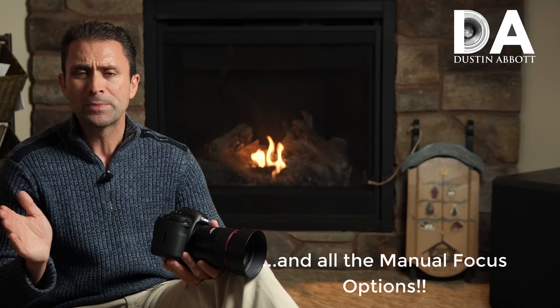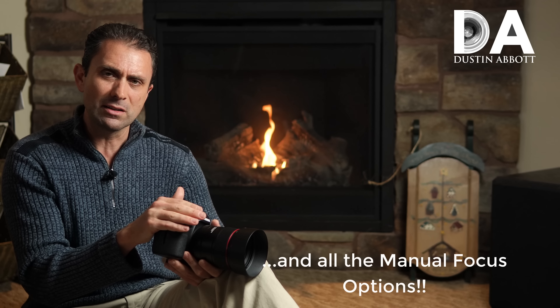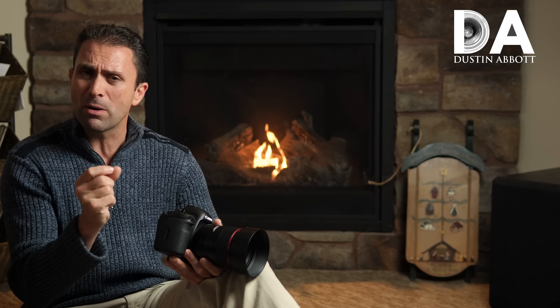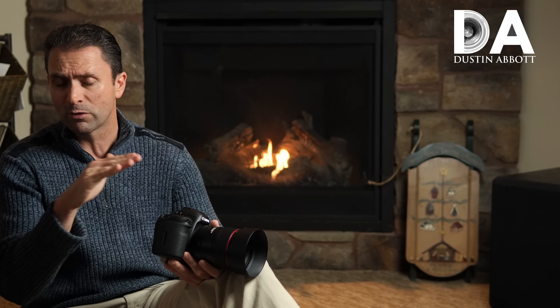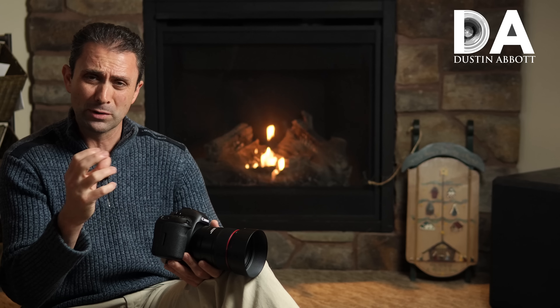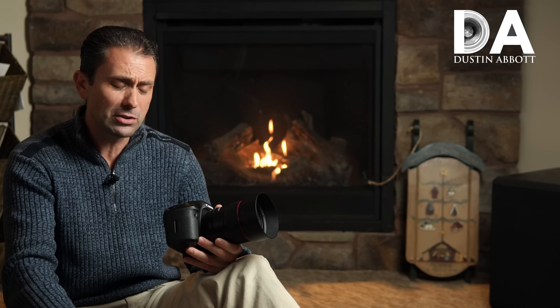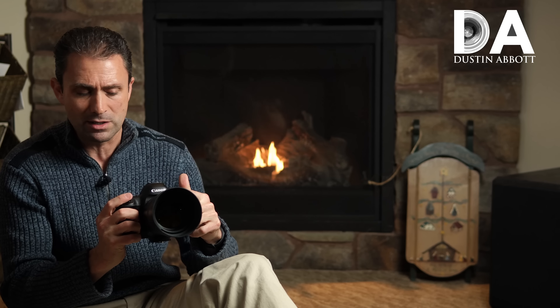Beyond speed, it's important to determine whether it's capable of focusing accurately. Focus speed helps set it apart from the Canon 85mm f/1.2L Mark II, but focus accuracy is what will set it apart from the Sigma 85mm f/1.4 Art — a lens it might not top optically in a number of metrics. So I think it's going to be important for Canon to distinguish itself by autofocus accuracy with this lens.